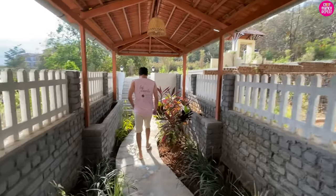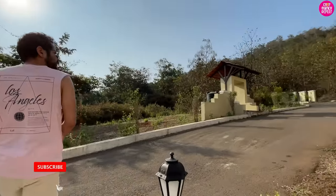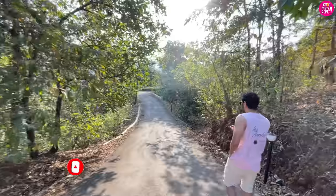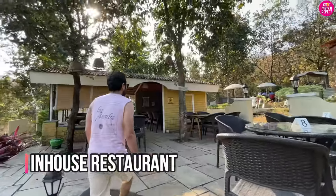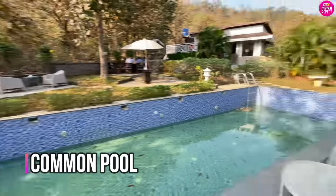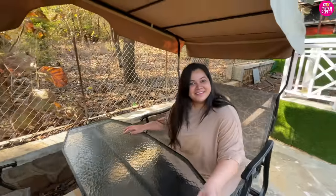We're going to the common pool now — yes, we have to walk. Let's go, it's a nice walk!